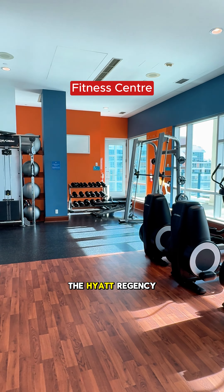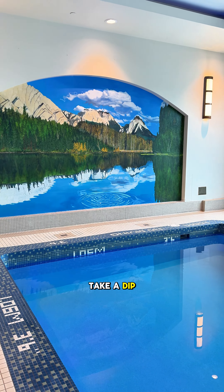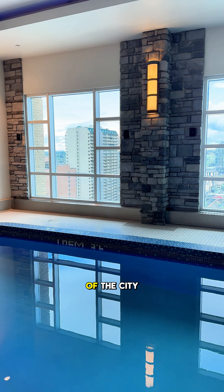If you'd like to stay active, the Hyatt Regency Calgary offers a state-of-the-art fitness center. After your workout, take a dip in the indoor pool or unwind in the hot tub, both of which offer stunning views of the city.